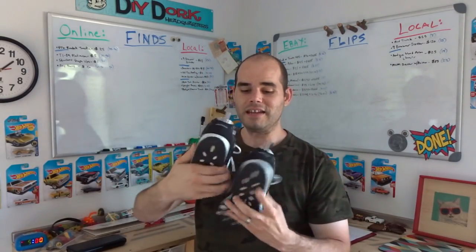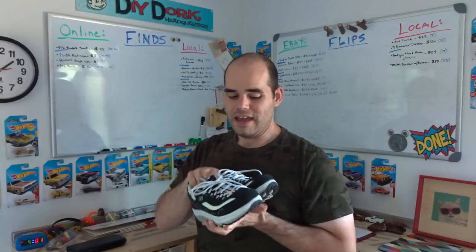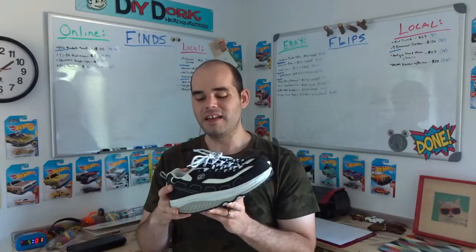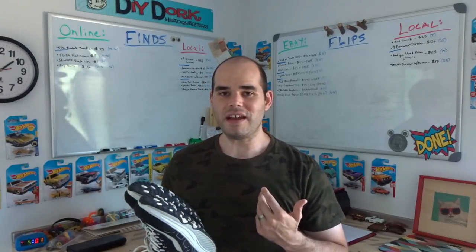Another item for $1 — a pair of Skechers Shape-Ups, model number 11809. The only issue is the inside lining looks a little rubbed. I looked them up and they had some pretty good value, didn't have a whole lot of wear, and the average price was about $29.95 plus $10-$12 shipping — so roughly a $40-$42 shoe. I could probably list them at $37.95-$39.95 with free shipping, or $27.95-$29.95 plus shipping. Not too bad for a $1 purchase.